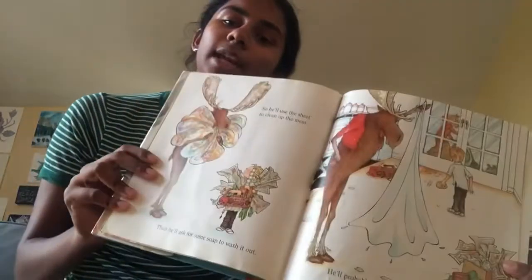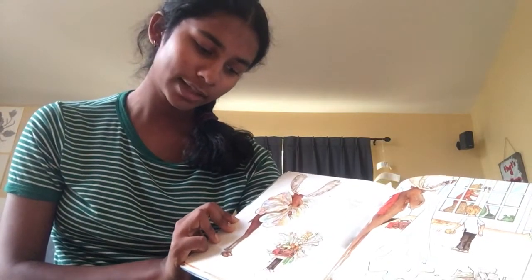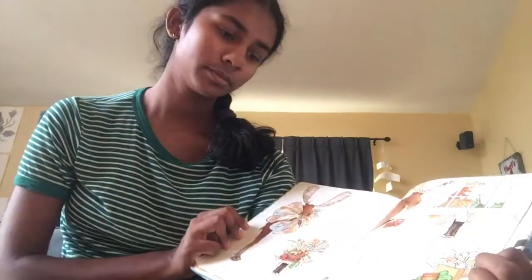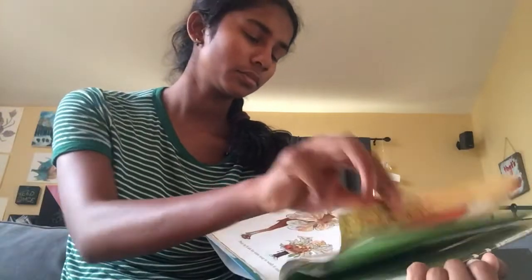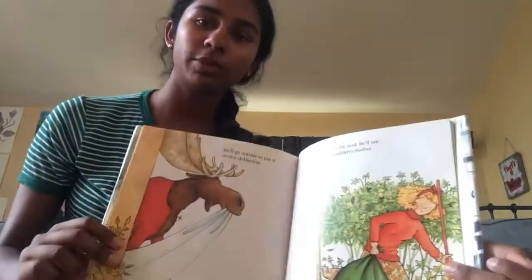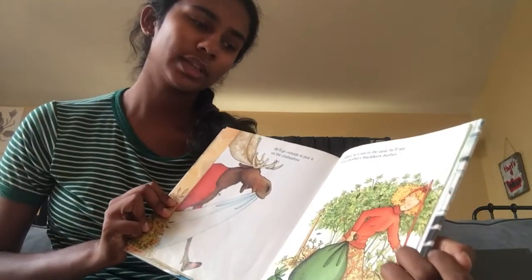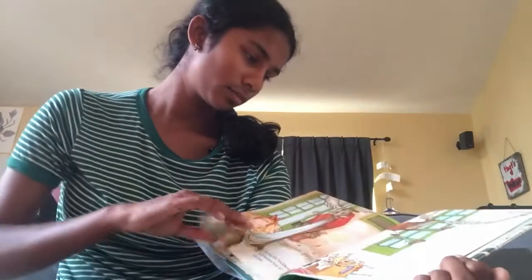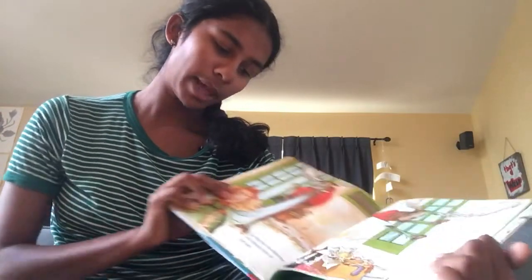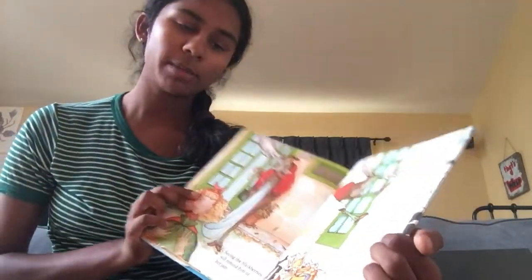So he'll use the sheet to clean up the mess. Then he'll ask for some soap to wash it out. He'll probably want to hang the sheet up to dry. He'll go outside to put it on the clothesline. When he's out in the yard, he'll see your mother's blackberry bushes. Seeing the blackberries will remind him of her jam. He'll probably ask you for some.